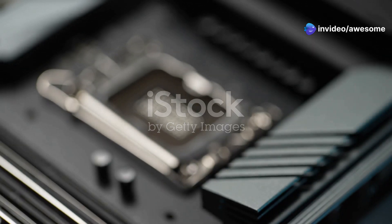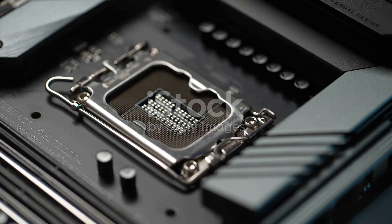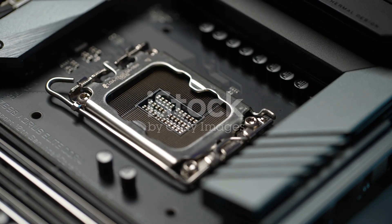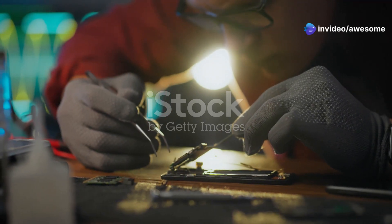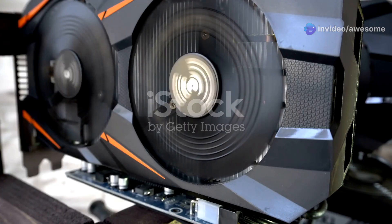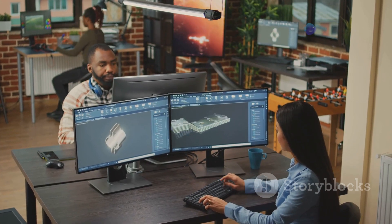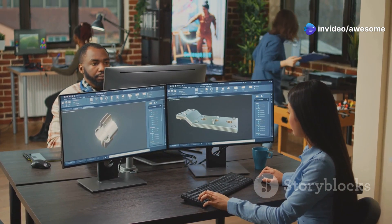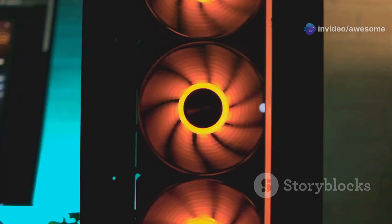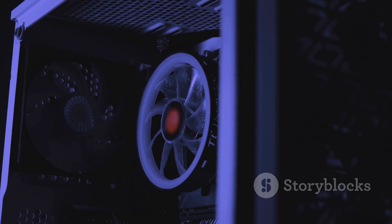At the heart of the GMK Tech Strix Halo Evo X2 lies the groundbreaking AMD Ryzen AI Max Plus 395 processor. This cutting-edge chip delivers exceptional performance and efficiency. Paired with the integrated Radeon 8060S graphics, the Evo X2 is capable of handling even the most demanding tasks with ease — whether you're editing high-resolution images, rendering complex 3D models, or simply browsing the web.